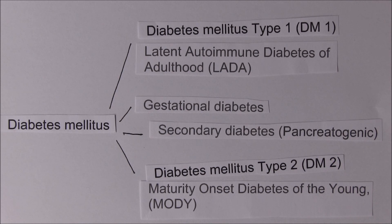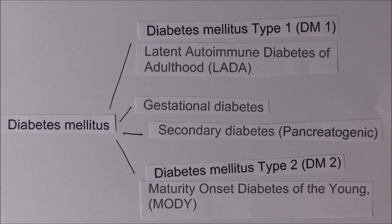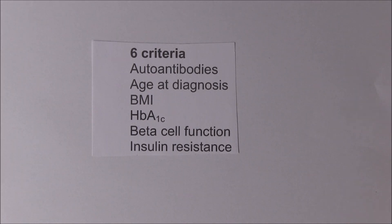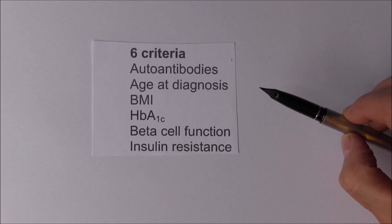So what is the new research saying? Is it overturning this? The answer is basically no. But the new thinking gives us five clusters, based on a large-scale epidemiological study done in Scandinavia - mostly Finland and Sweden - which used six criteria.